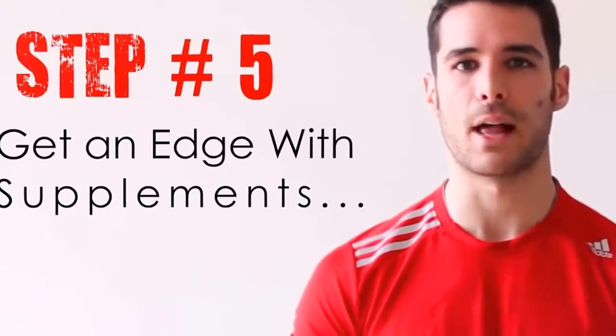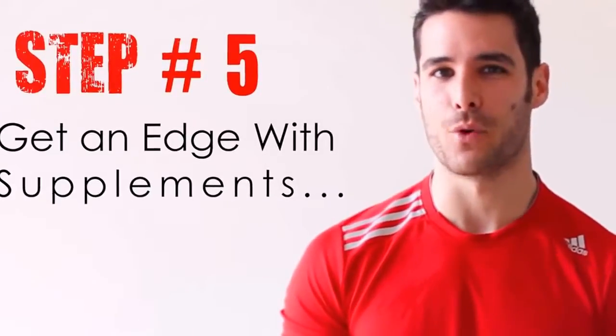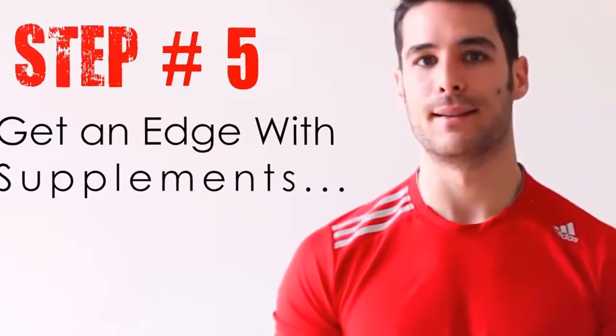This final step can help you optimize your results while also giving you a slight edge in your performance and ability to gain more muscle faster. But it's not necessary — you will still be able to build muscle by simply following the 4 previous steps already mentioned. However, if you'd like to experiment with some supplements, here are a few that I would personally recommend on your journey to building more lean muscle fast.